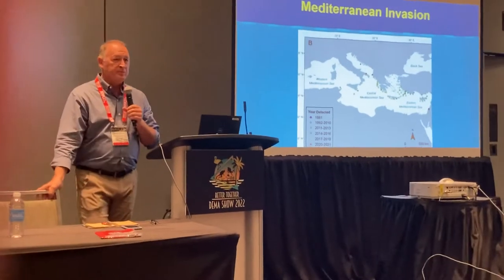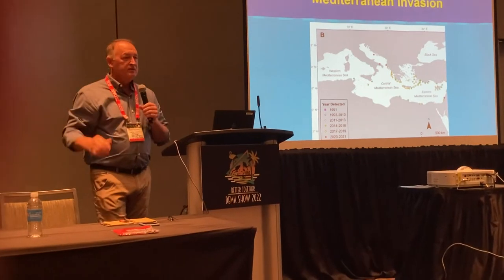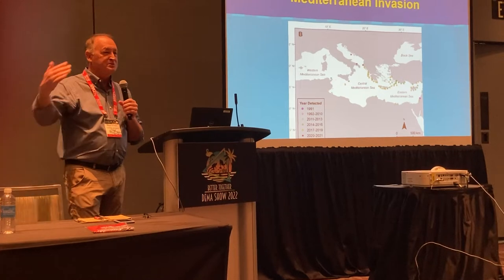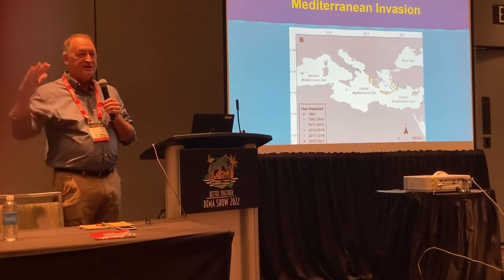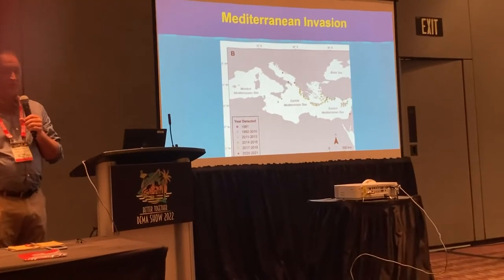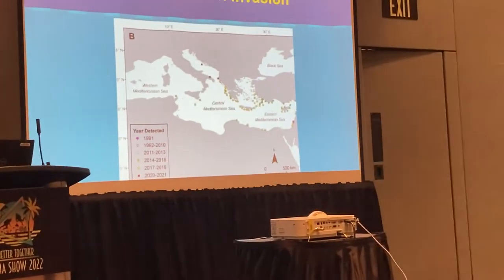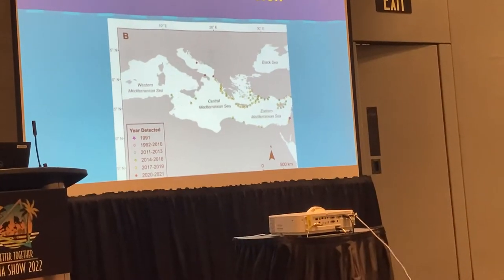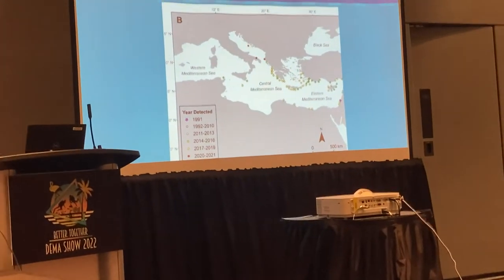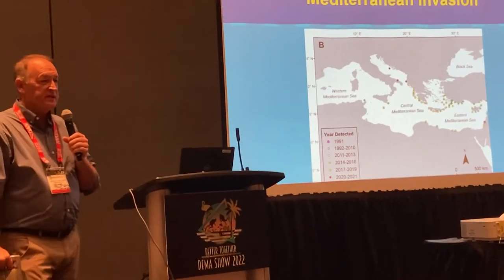It was a lionfish invasion, but it didn't come from the Western Atlantic. It came through the Suez Canal through a process they call the Lessepsian migration. Lesseps was the guy who engineered the Suez Canal, and he did a sea level canal, so it allows fish and other species to go back and forth. Invaders in the Mediterranean are sourced from the Red Sea often, and lionfish is one of the more recent ones that's now taken off.